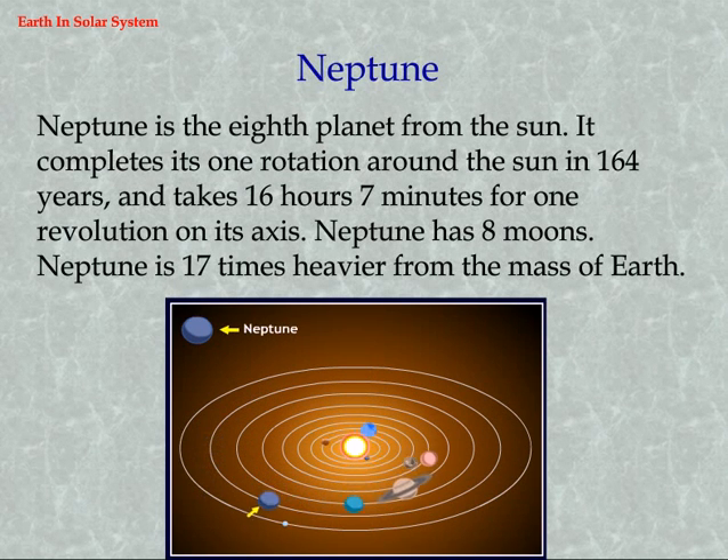Neptune is the eighth planet from the sun. It completes one rotation around the sun in 164 years and takes 16 hours 7 minutes for one revolution on its axis. Neptune has 8 moons and is 17 times heavier than the mass of the earth.